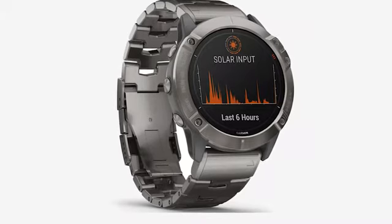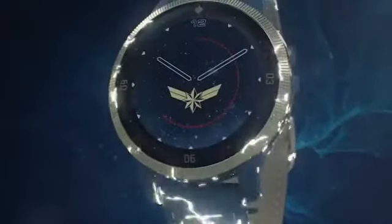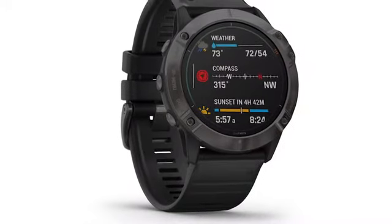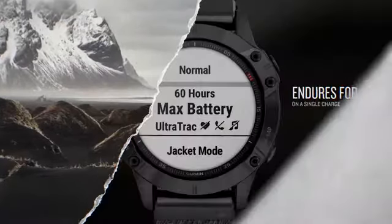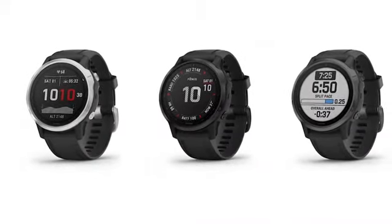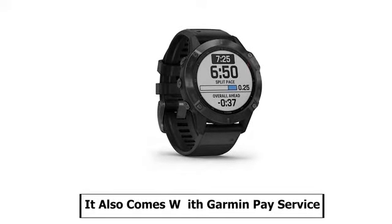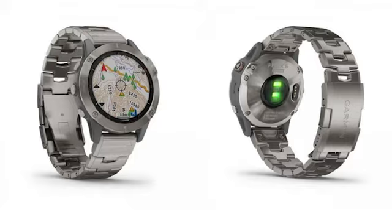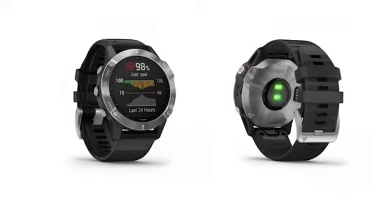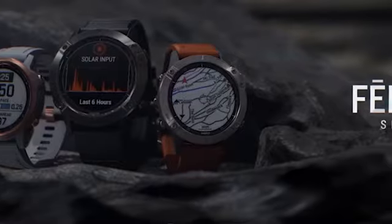It comes with a rechargeable lithium battery which provides up to 14 days of battery life in smartwatch mode, 10 hours in GPS mode with music, and up to 48 days in battery saver mode. You can store up to 2,000 songs or access streaming apps including Spotify, Deezer, and Amazon Music and listen through Bluetooth headphones. The watch can receive emails, text, and alerts right on your watch when paired, and it comes with a smartphone app that stores your activity data in detail. It also comes with Garmin Pay for contactless payment. Its bezel is made of stainless steel or diamond-like carbon-coated steel, while its lens is made of Corning Gorilla Glass 3 or sapphire crystal, making the Garmin Fenix 6 the right choice for any professional athlete.